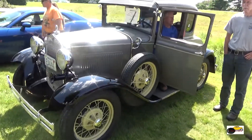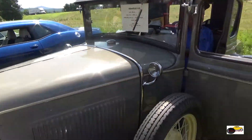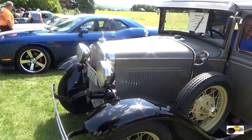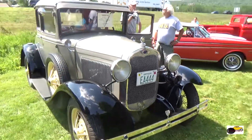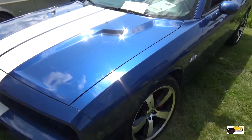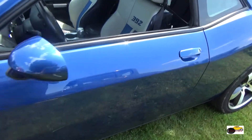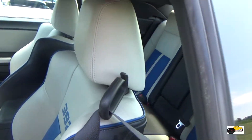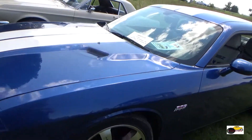Now we're looking at a 30 Ford Model A Coupe. Very well either taken care of or restored. Modern Challenger 392 — I do love the color combo, the blue and white stripes.